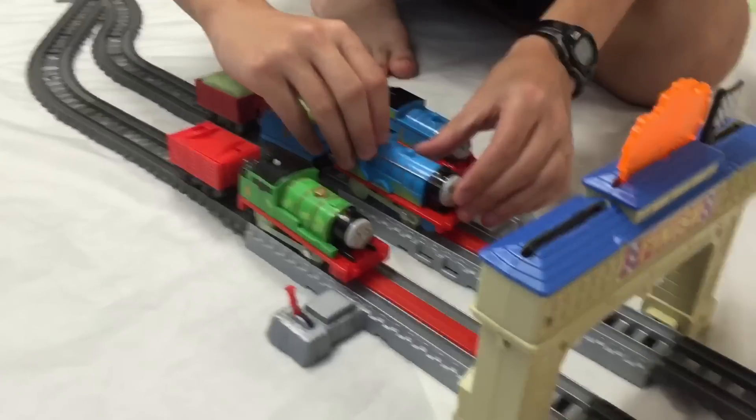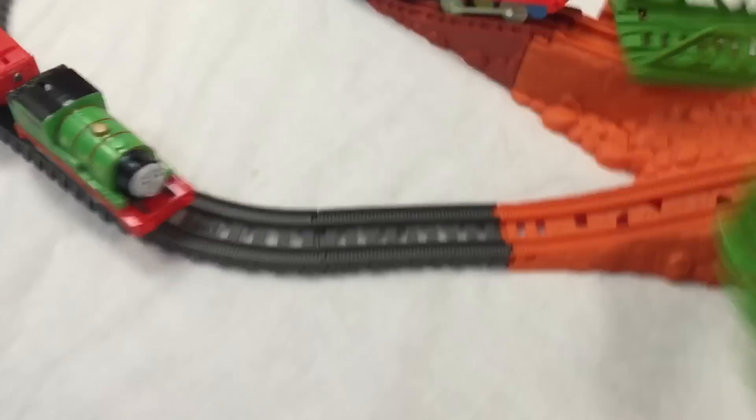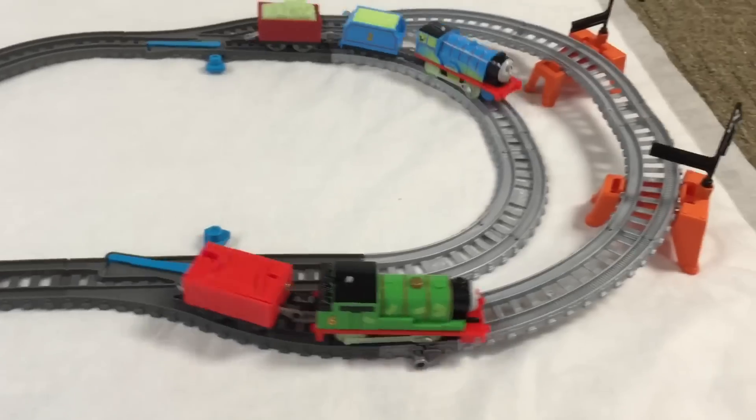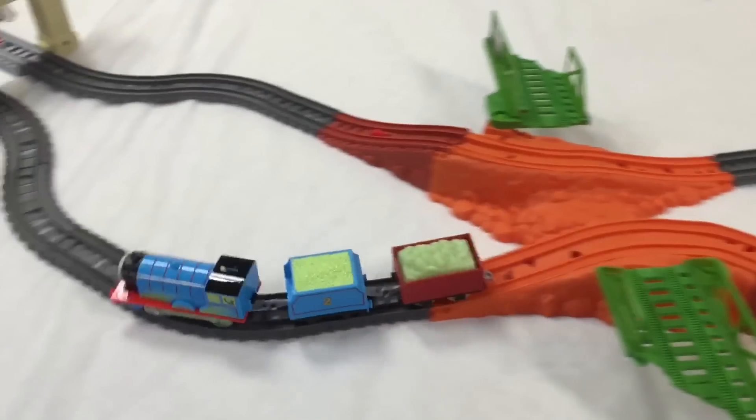Look at the tracks — it's dark in here. I have an important job to do. Hello, I'm Percy — just my buffers, it's happening here.